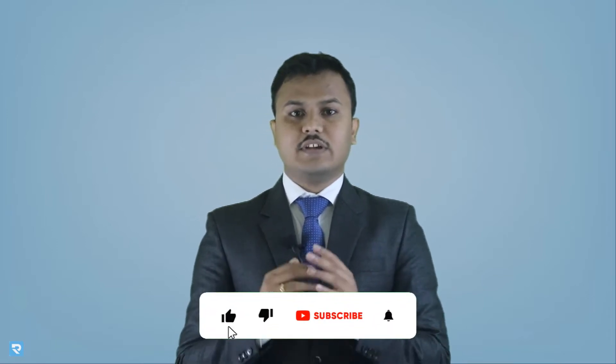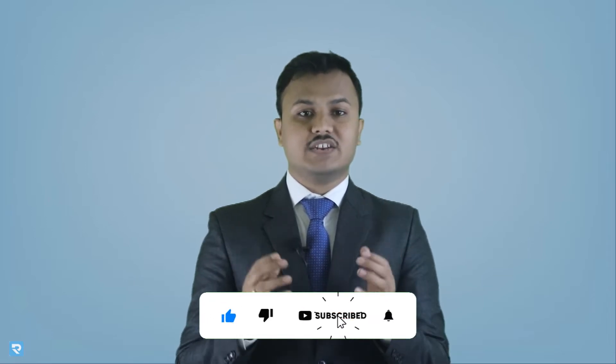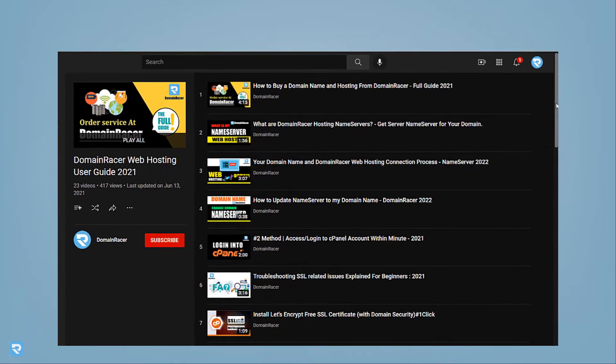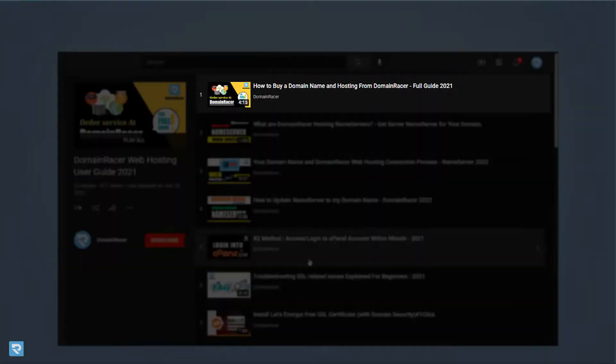Now we understand the problem — users cannot understand what things they need to do for building a website when they start a new one. So we have created a playlist with almost 20 plus videos added. You can watch the videos; the link is given in the description. Here is the list of those 20 plus videos where you can get all the necessary steps.